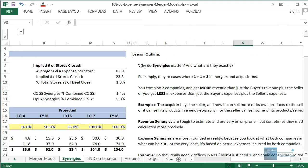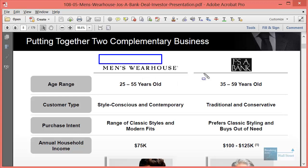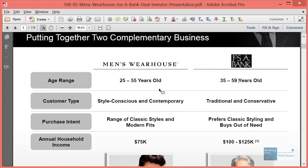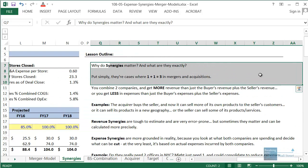Hello and welcome to another free YouTube tutorial video. This time around we're going to be talking about the concept of synergies in M&A deals, and specifically we're going to be using this example of the deal between Men's Warehouse and Joseph A. Bank. This was roughly a 1.8 billion dollar deal between two men's specialty retailers, and it's a perfect example of a deal motivated almost entirely by synergies.